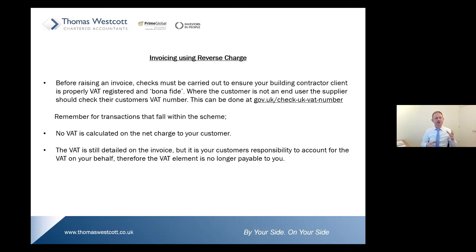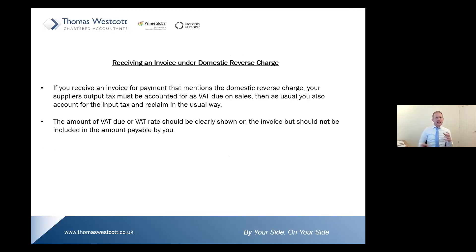For transactions that fall within the scheme, no VAT is going to be charged to your customer. The VAT is still detailed on the invoice, but it is now your customer's responsibility to account for the VAT on your behalf — so that VAT element is no longer payable to you. If you receive an invoice from a supplier under the domestic reverse charge, you must account for the VAT on your supplier's behalf. You then reclaim the VAT in the usual way. The amount of VAT charged on the supply should still be detailed on the invoice, but it is not payable to the supplier.